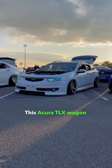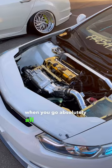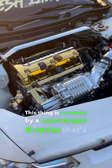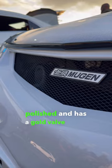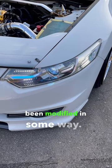This Acura TLX wagon is a perfect example of what happens when you go absolutely all out on a build. This thing is powered by a supercharged K-Series that's polished and has a gold valve cover. Every single part on this car is either brand name or has been modified in some way.